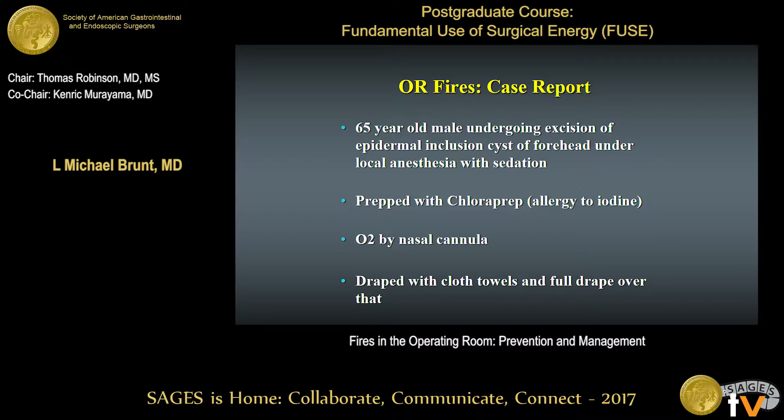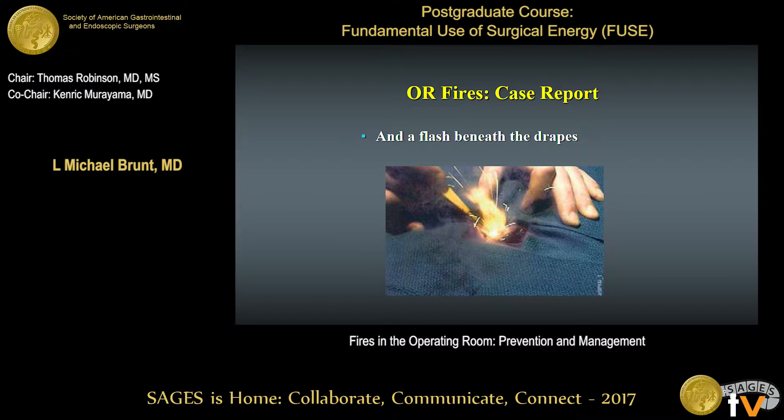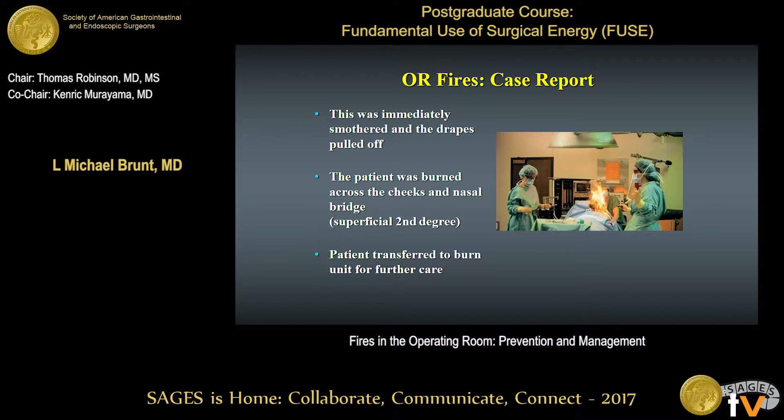I'm going to start with a case report from about four years back at one of our affiliated hospitals. It was a 65-year-old man undergoing excision of an epidermal inclusion cyst on his forehead under local anesthesia with sedation. He was prepped with a chloroprep — an alcohol-based prep — and administered oxygen by nasal cannula. He was draped with cloth towels and a full drape. As the ellipse was deepened around the inferior aspect of the wound with the electrosurgical monopolar pencil, there was a spark and a flash beneath the drapes. The drapes were pulled off, but the patient sustained superficial second-degree burns across the cheeks and nasal bridge, and was transferred to a burn unit.